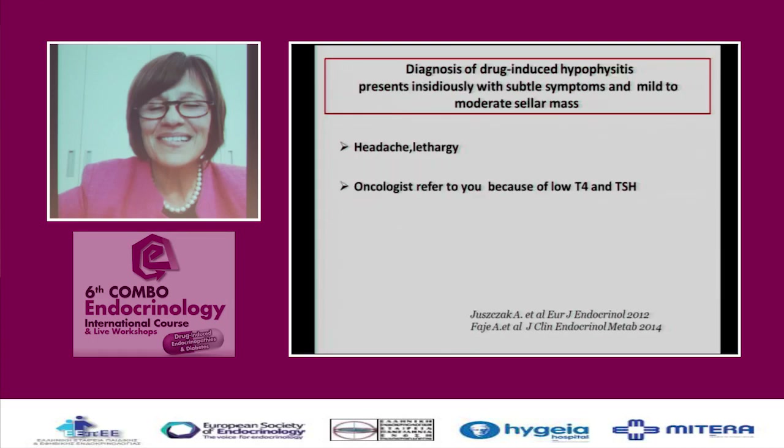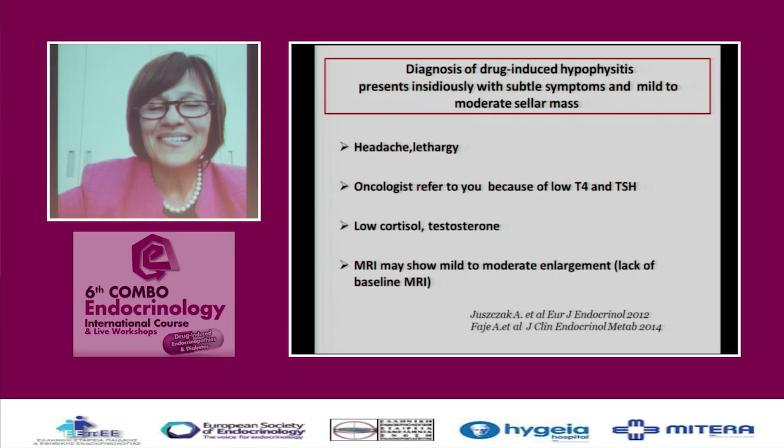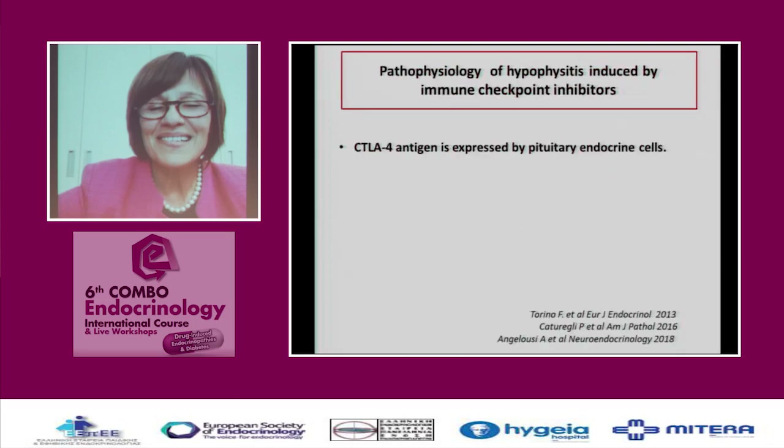The diagnosis is difficult, but we have to think about it and inform the oncologists — who may refer us because of low T4 and TSH. We may also find low cortisol, low testosterone, and on MRI either no lesion or moderate enlargement. In treatment, we usually lack baseline MRIs. The question in pathophysiology is: why does this occur and what do immune checkpoint inhibitors do?